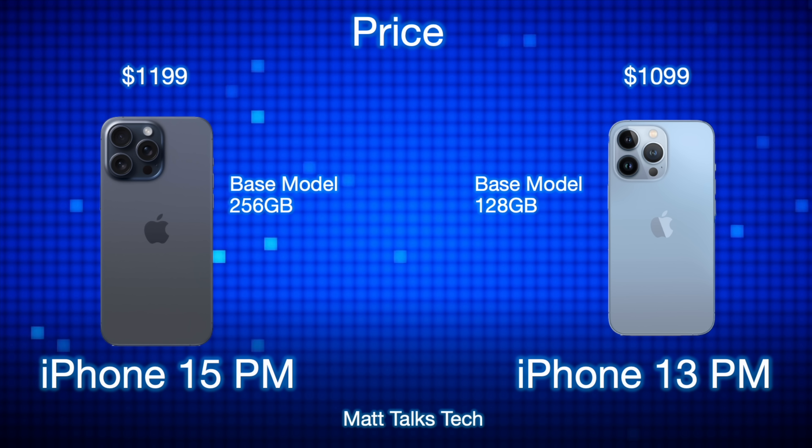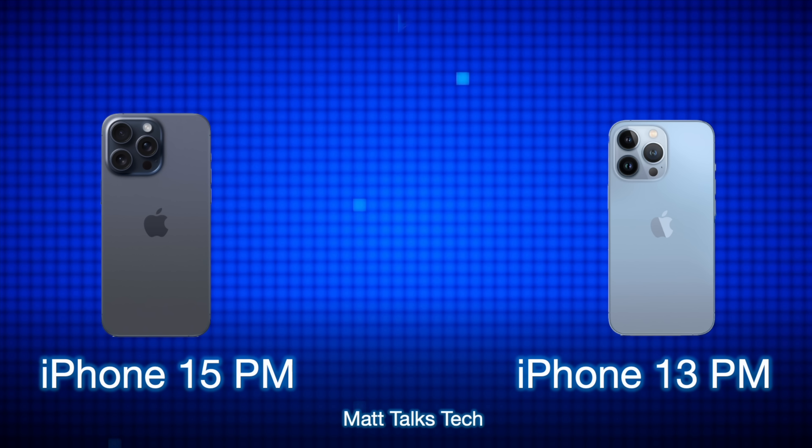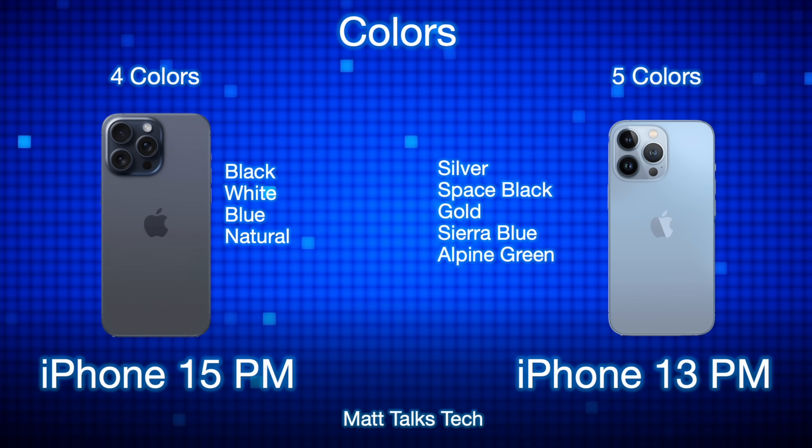For pricing, they are effectively the same. The 15 Pro Max starts at $1,199 for the 256GB model. When the iPhone 13 Pro Max launched, its 256GB model was also $1,199. Apple has simply dropped the 128GB option from the 15 Pro Max lineup, so technically there's no price difference at the 256GB tier.